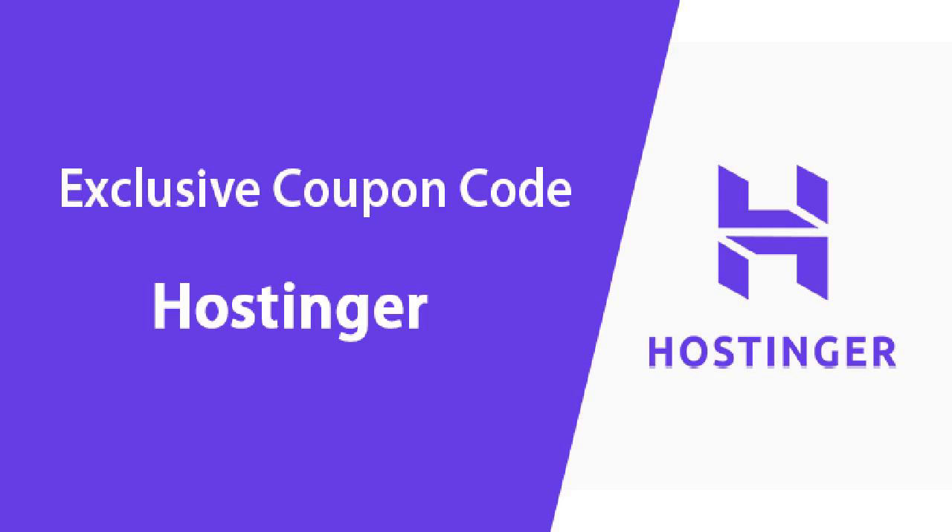Hey everyone and welcome back to the channel. In today's video I'll be showing you how to take advantage of the best deals Hostinger has to offer. So if you're looking to web host on Hostinger and want to save some money in the process, this video is for you. Also make sure to check the link in the description for all deals and discounts I'm about to mention in this video.